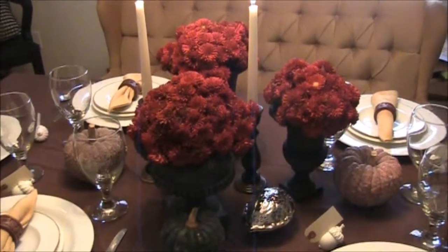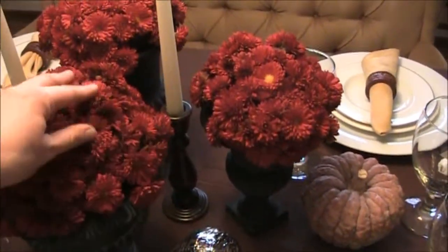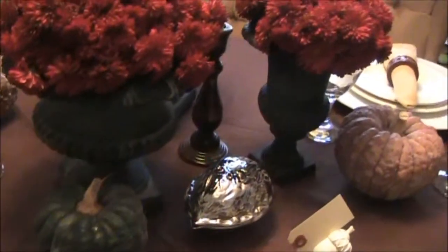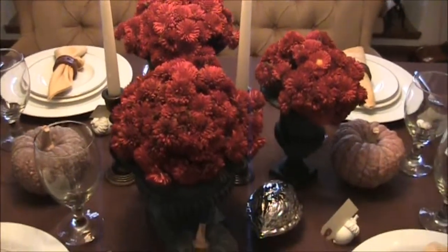I really enjoy this centerpiece — it was fun to make. I went out into my garden, pulled off all the red mums from one of my larger mums, and then stuck them in these urns. Very easy, very elegant looking.